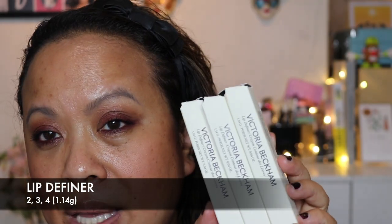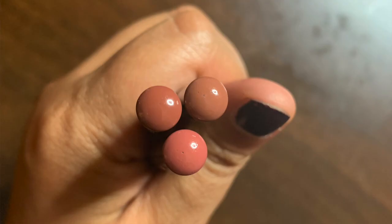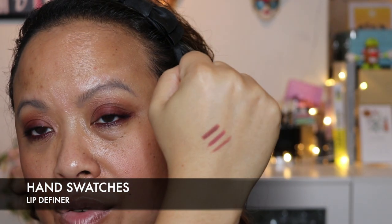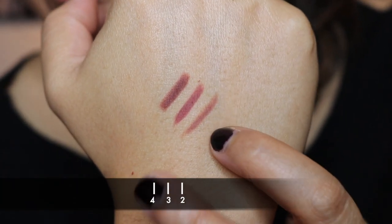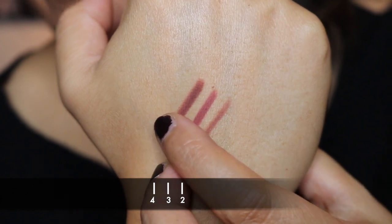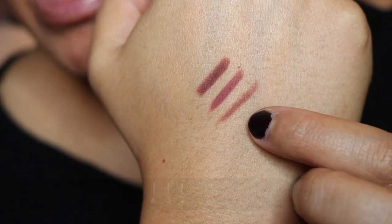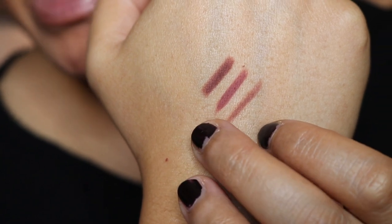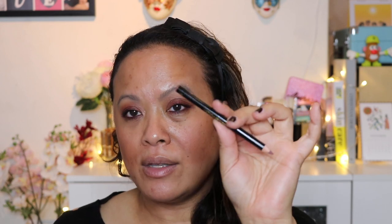I have three lip pencils that I bought from her collection - number two, three and four. These are the swatches of her lip liners. Number two is a lot more beige-y, number three is a little bit more pinky, and number four is a bit darker. They are pencil liners - really simple, basic liners that you can sharpen.